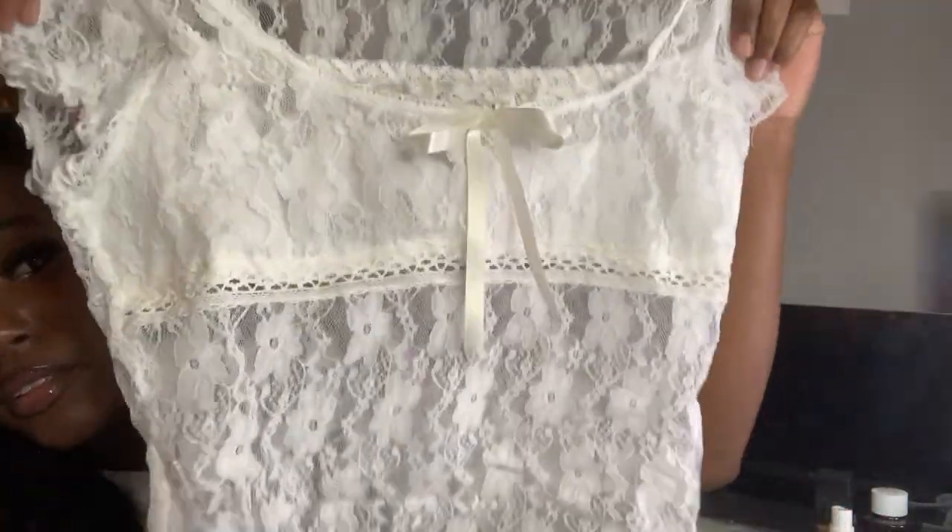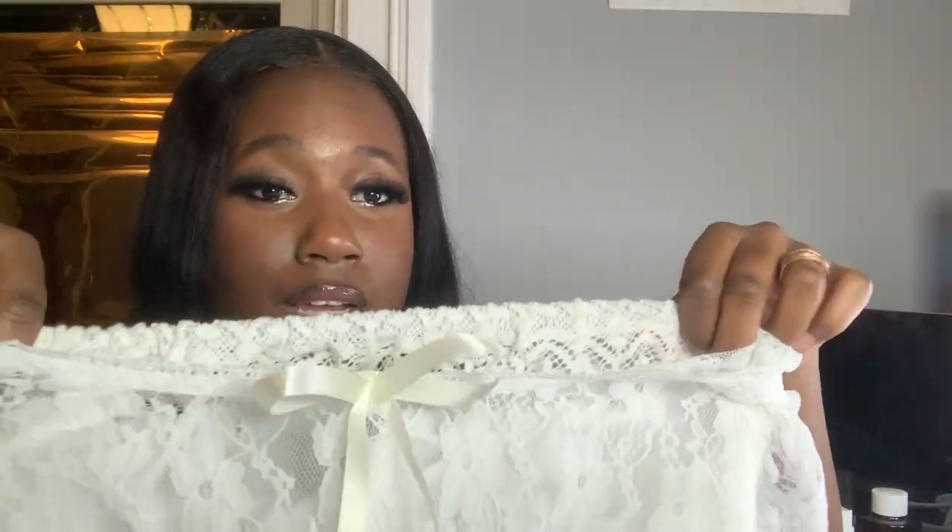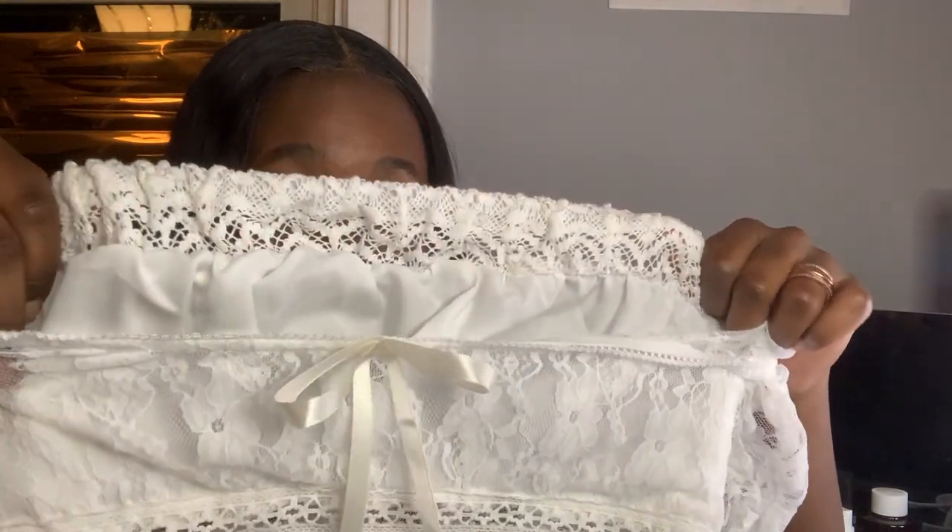Next I have this white lace top. It is so cute. I think it's called a milkmaid top because of this part here that covers your cleavage. On the inside it's sewn right here — it's another piece of fabric. Also, this is lace so it's see-through, so if you put it on they can see your stomach, your back — the whole back is the lace material.